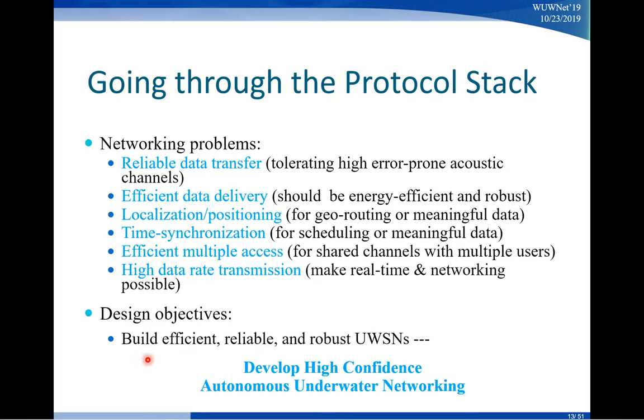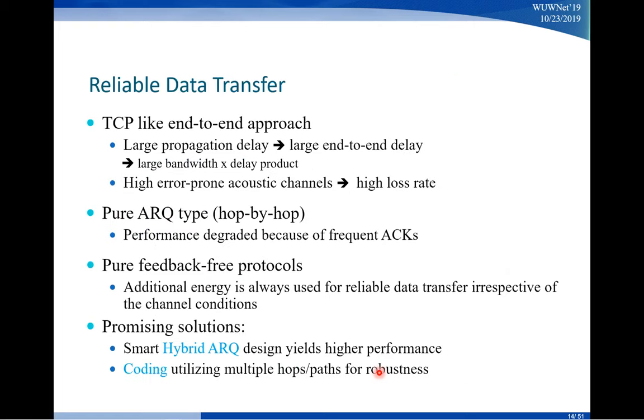With all these problems, our objectives are building efficient, reliable, and robust underwater wireless sensor networks. On the front of reliable data transfer, on land people use what's called an end-to-end approach. If you've heard of TCP/IP — TCP is actually one of the reliable data transfer protocols. It handles congestion control and error correction. The way it works is it treats the networking nodes or routers in the middle as a black box, and TCP works from one end of the network to the other — that's why we call it the end-to-end approach.